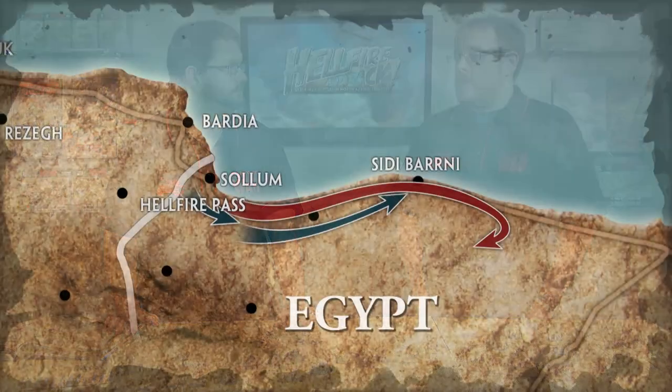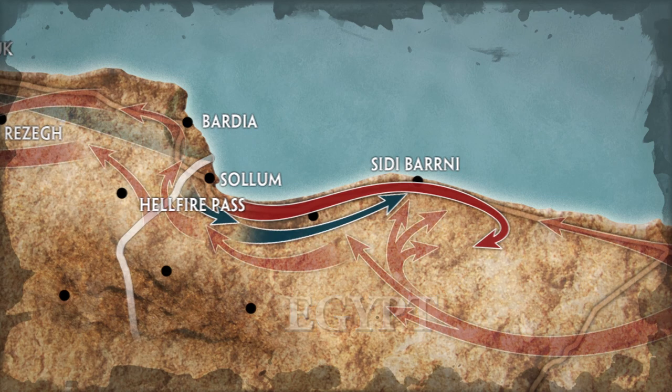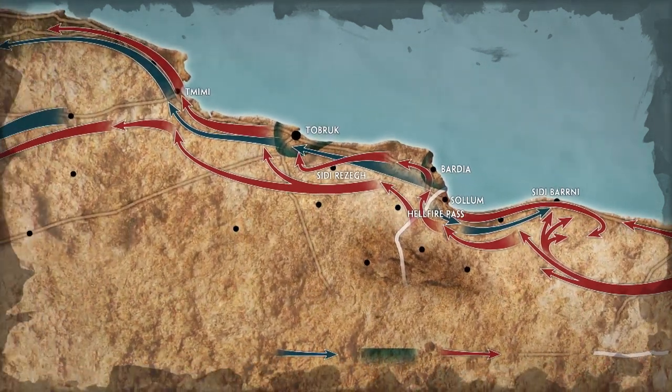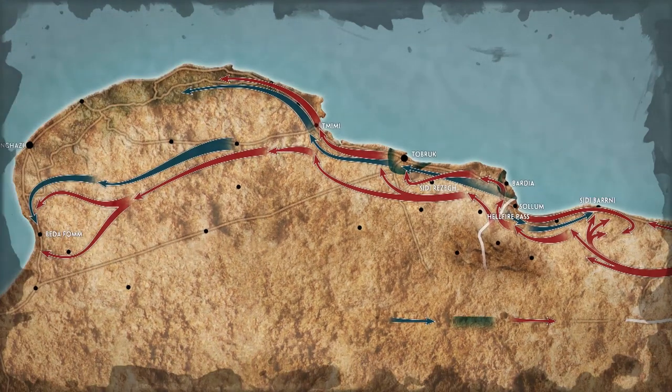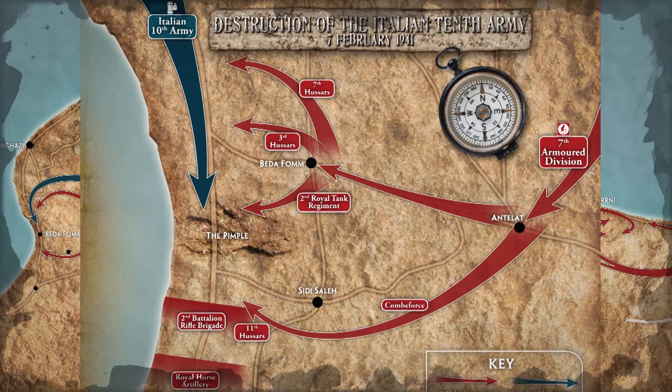In 1940 the Italians declared war on France and Britain, and they invaded Egypt in September 1940 to try and take over Egypt and take the Suez Canal. They ended up advancing a little bit into Egypt, then setting up fortified camps. Then the British launched Operation Compass and drove them all the way back to Benghazi - pushing them back through Libya until the Italian 10th Army was surrounded and knocked out.